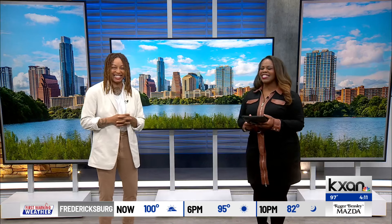Raisin McIntosh, thank you so much — there was a lot of information, so we'll put that on our website. Please do! You can find it at kxan.com. Thank you again for coming.